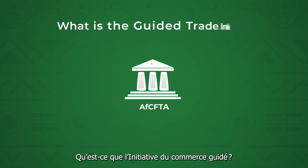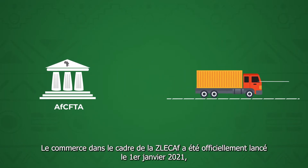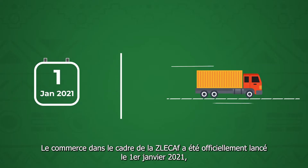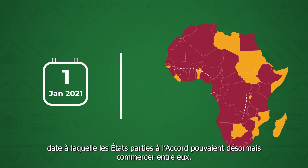What is the Guided Trade Initiative? Trading under the AfCFTA was officially launched on 1st January 2021, whereby state parties to the agreement could now trade amongst themselves.